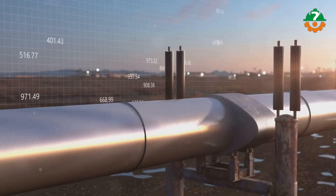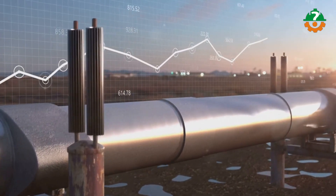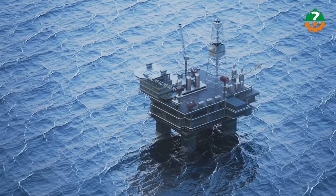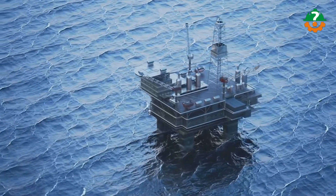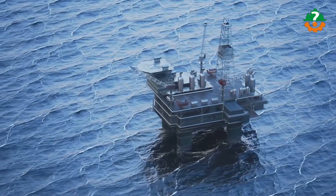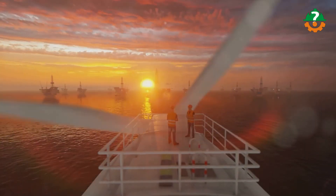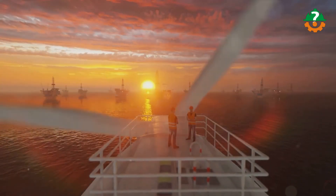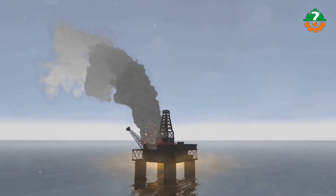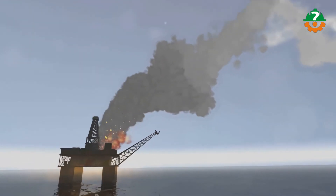Digital twin technology enables real-time monitoring, predictive maintenance, and scenario simulations to improve decision-making and optimize operations. Directional and extended reach drilling technologies reduce environmental impact by accessing reservoirs from a single location. Subsea systems place equipment on the seafloor to minimize environmental effects and protect marine ecosystems. Environmental mitigation measures including waste management, water treatment, and spill response systems reduce rig activity's impact on marine life.